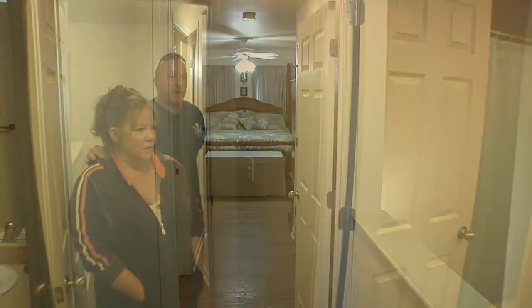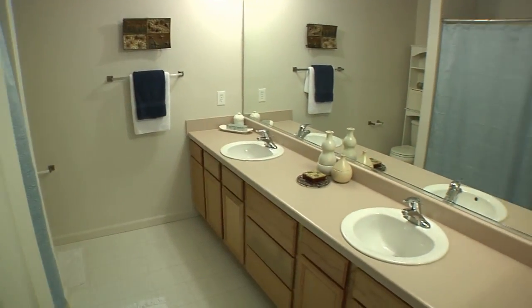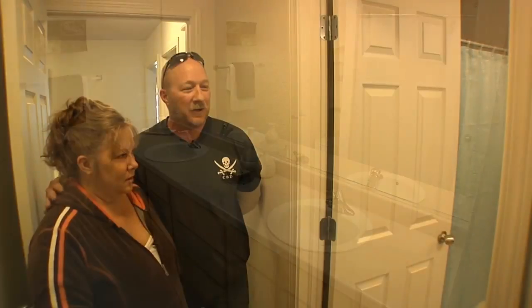Here is our master bathroom. It's very spacious — it's got a double sink and lots of cupboard and drawer space for storage.